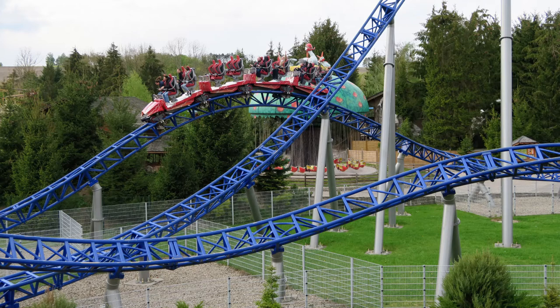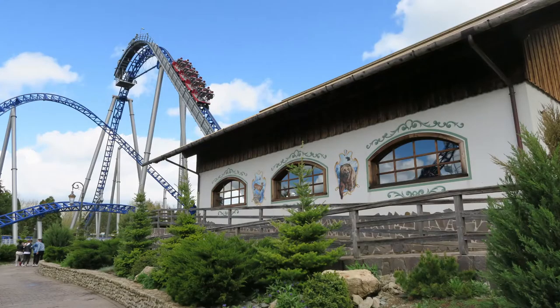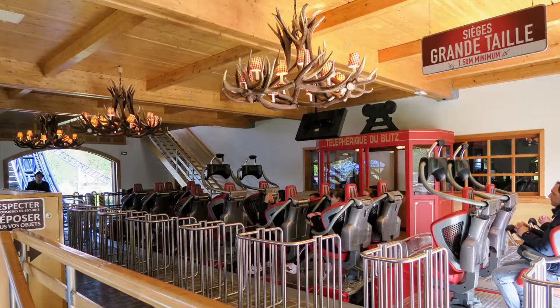Alpina Blitz is the undeniable star attraction at Nigla Land, and the coaster looks fantastic with its royal blue paint scheme and Swiss-themed station. You further get into the atmosphere when you hear the Swiss music playing and see the ride operator donning traditional themed gear.